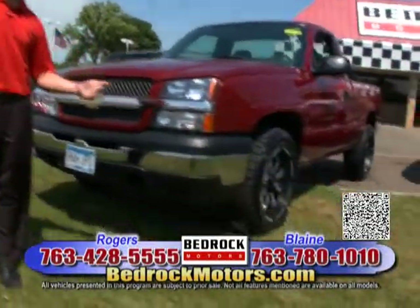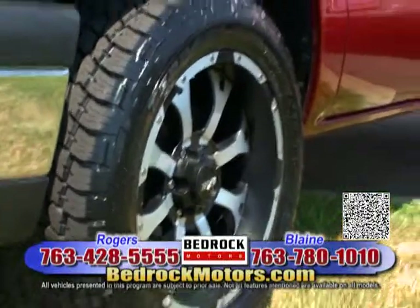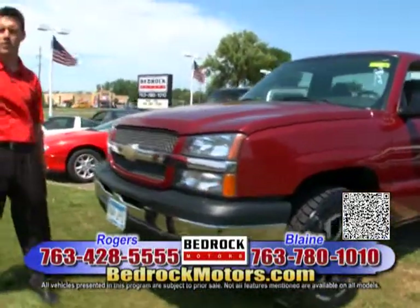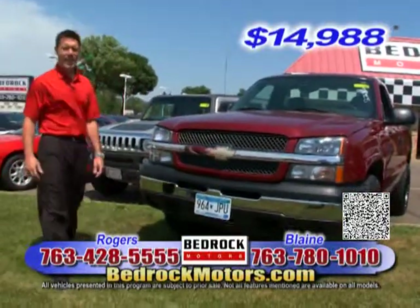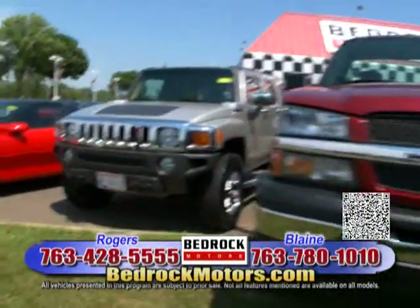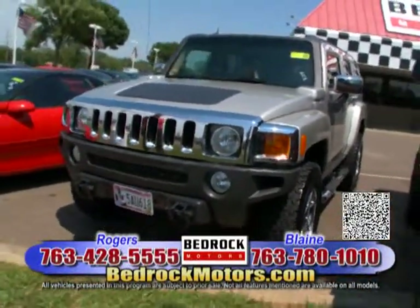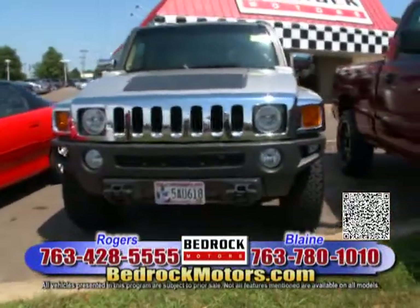First, I want to show you this truck — it just came in yesterday. We dressed it up with some really cool big wheels and tires. This is an 04 Silverado regular cab short box, 4x4, 5.3 V8, nice power windows and locks, all the options — 69,000 miles for $14,988. Next, also just came in yesterday: a Hummer H3, 06, 86,000 miles for $19,900. This one has the luxury package, power sunroof, leather interior, and great big wheels and tires — a really cool-looking truck.